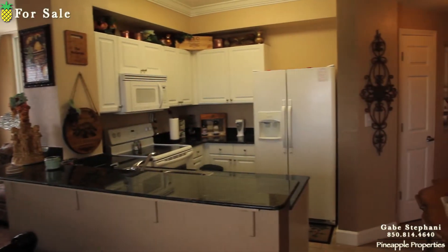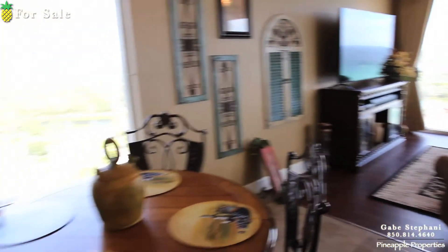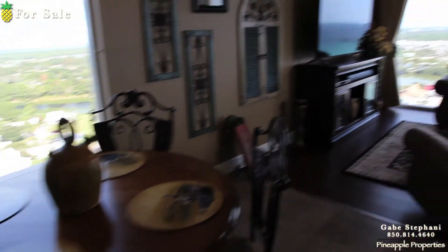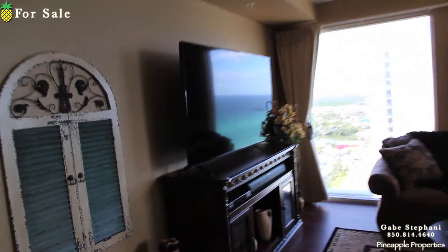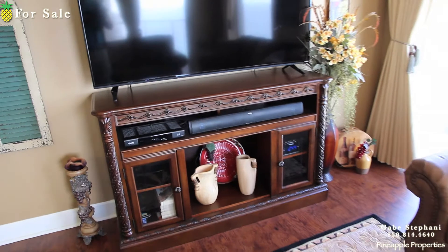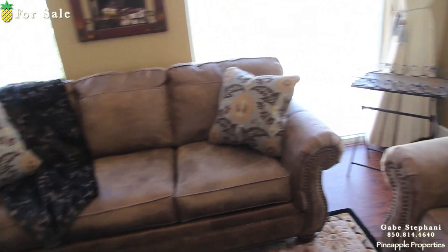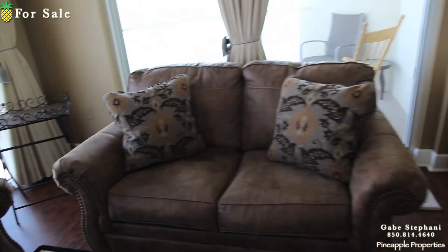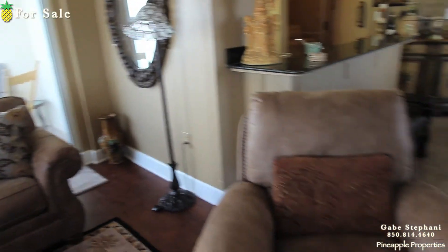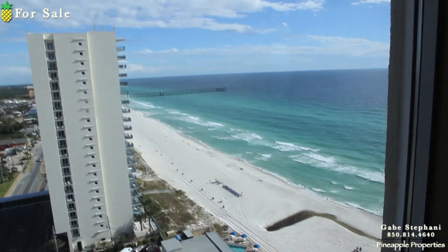I actually really like this condo. It's got a 60-inch TV up here. And again, it's non-rental, so all this furniture feels really, really nice. Beautiful couch, nice love seat and chair. Here's the gulf views out there.